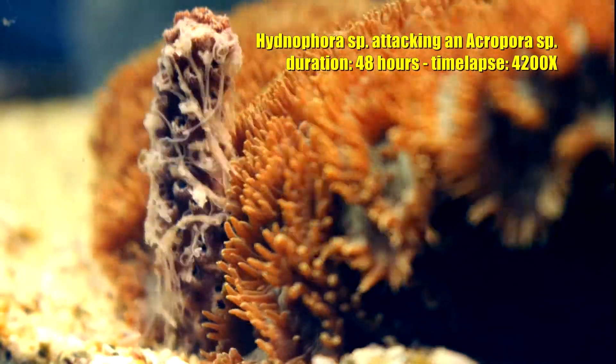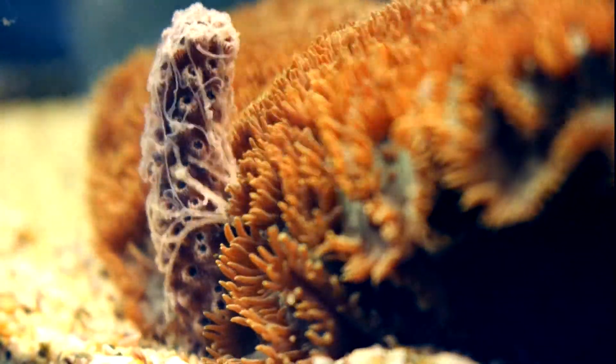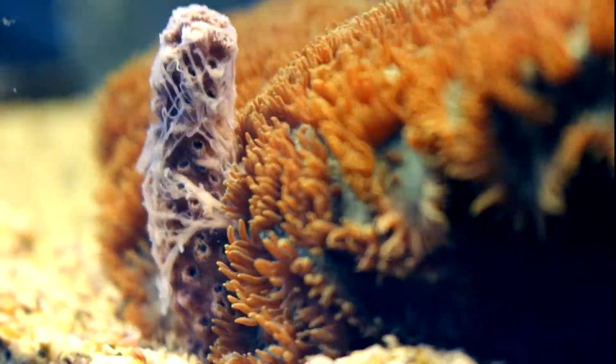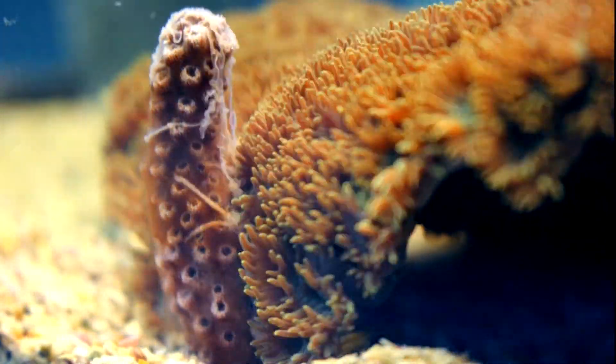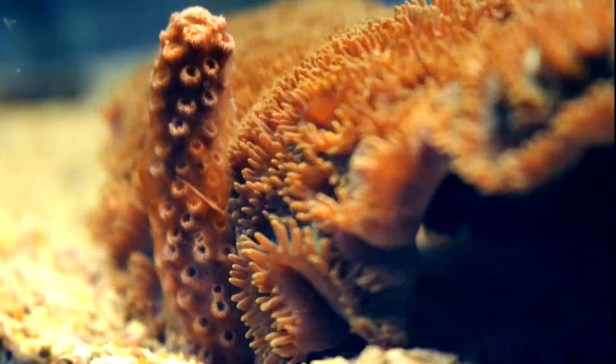The same experiment was repeated with another species of coral that in this case was completely overcame by the attack. In the end, the leftovers of the digested coral are consumed by sea scavengers.